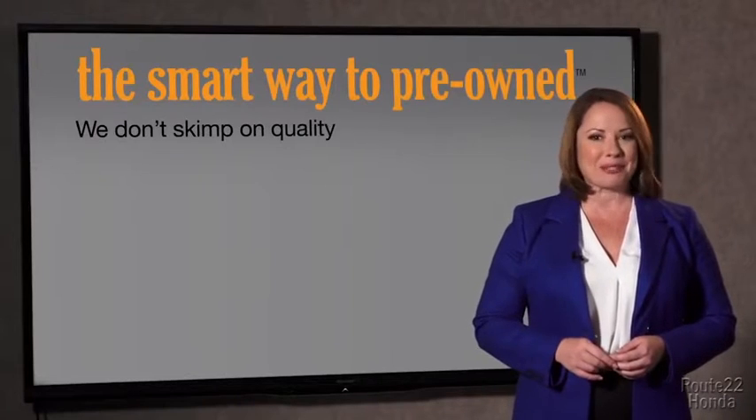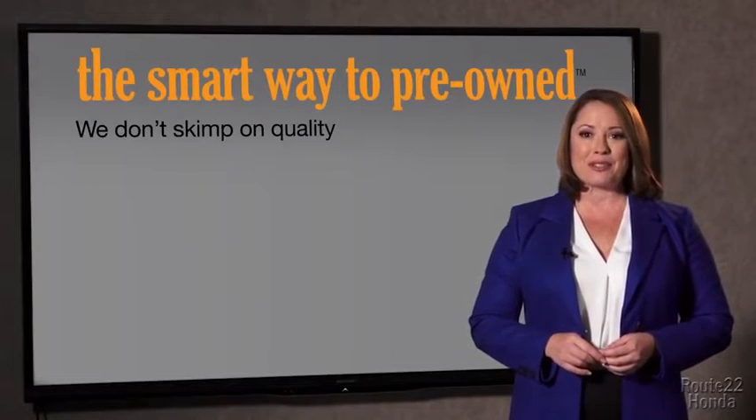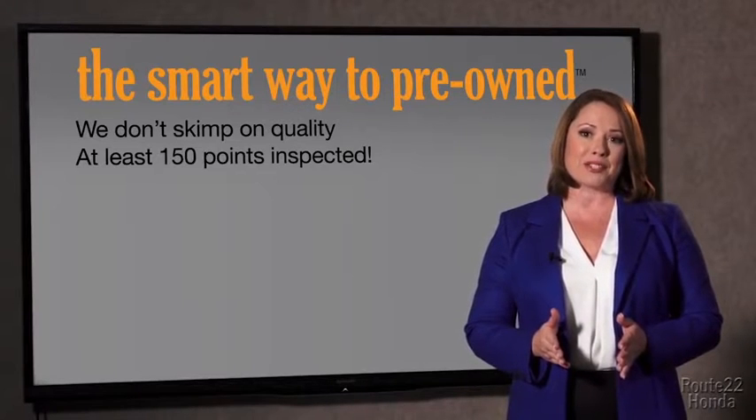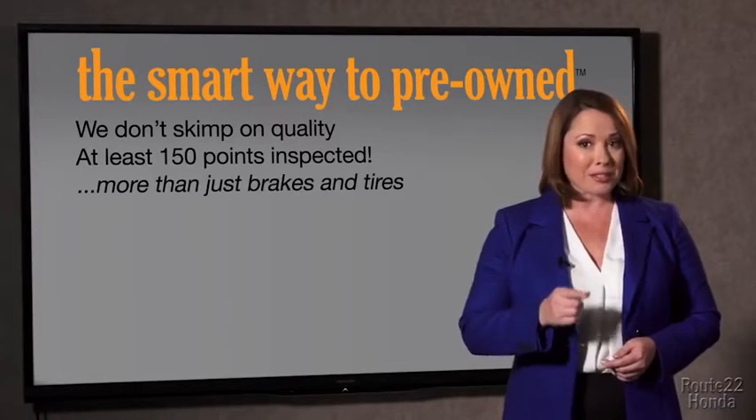Well, you know, I had no idea a dealer could sell a car that barely passes state inspection as adequate. I mean, they only check two things — the tires and brakes are just adequate, not even good. Why take chances? Your life and those of your loved ones should be more important than that. That's why we don't skimp on quality.